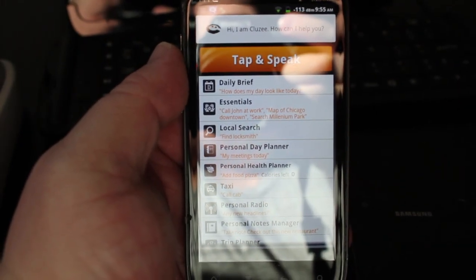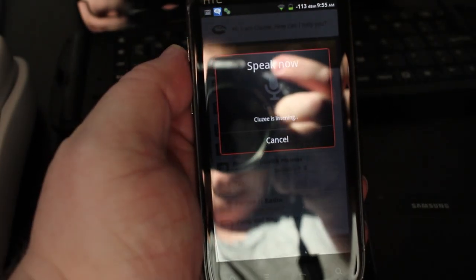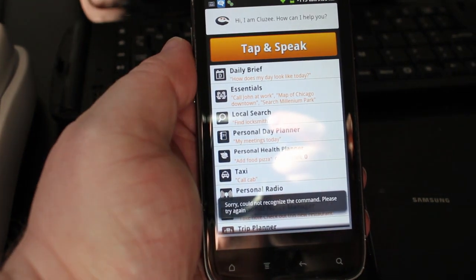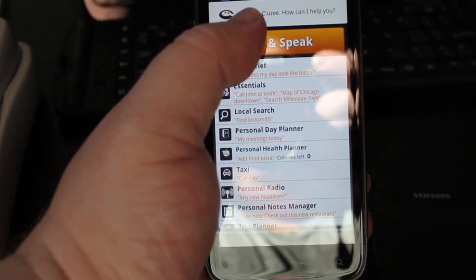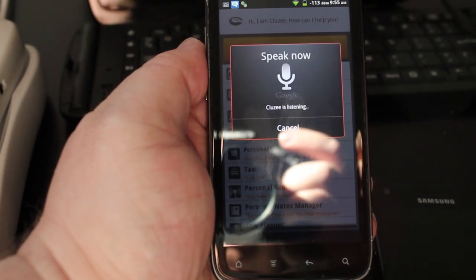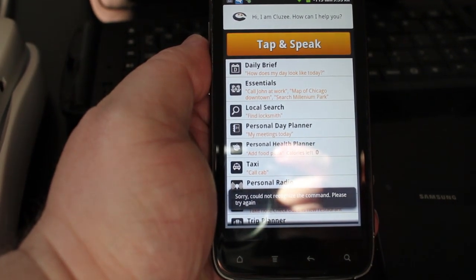Okay, let's see about deleting all alarms on the phone. Delete all alarms. Sorry, I did not understand the command. Please try again. Okay, I didn't like that. Let's see about messaging Facebook. Message Facebook testing Cluesy. Sorry, I did not understand the command. Please try again.